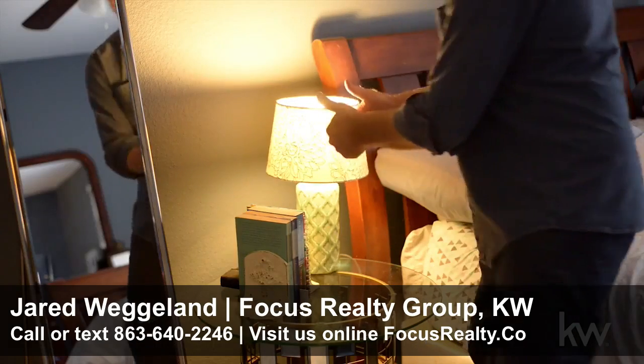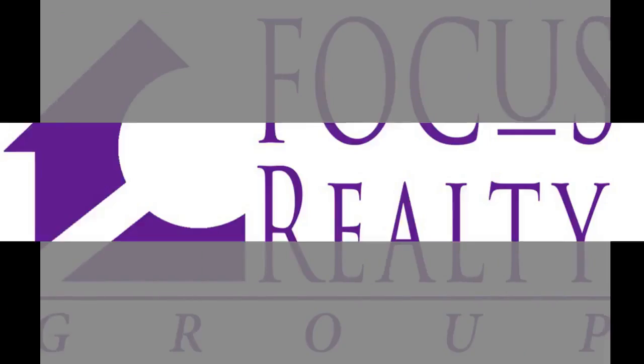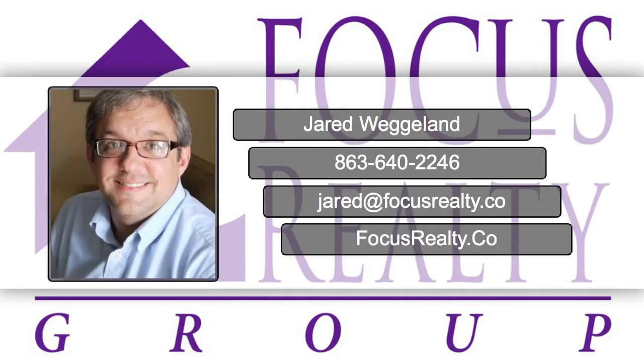Unlike incandescents, they give off very little heat. Thank you for taking a moment to watch this brief video that contained a few tips about things you can do to save a little money around the house. And remember, when it's time to list and sell, or build or buy, contact Jared.